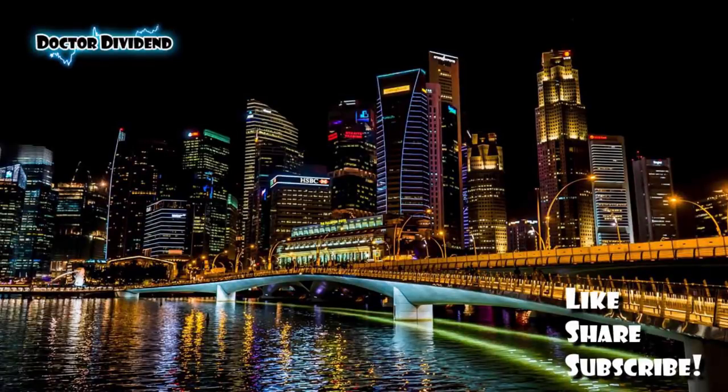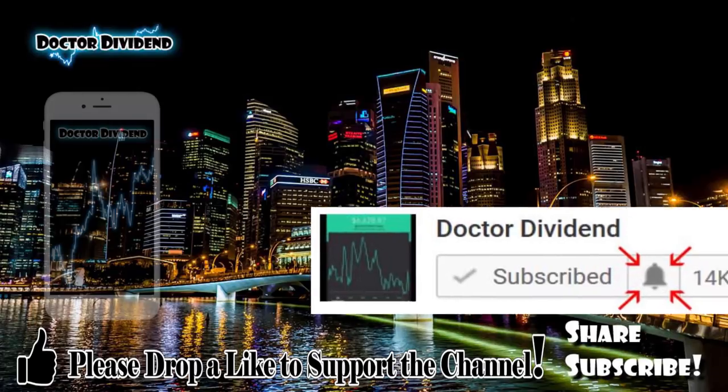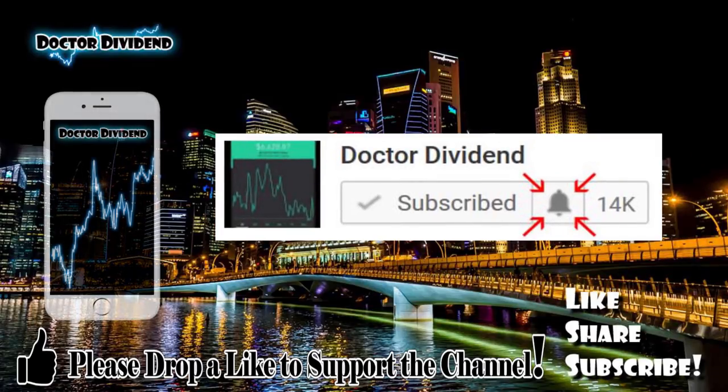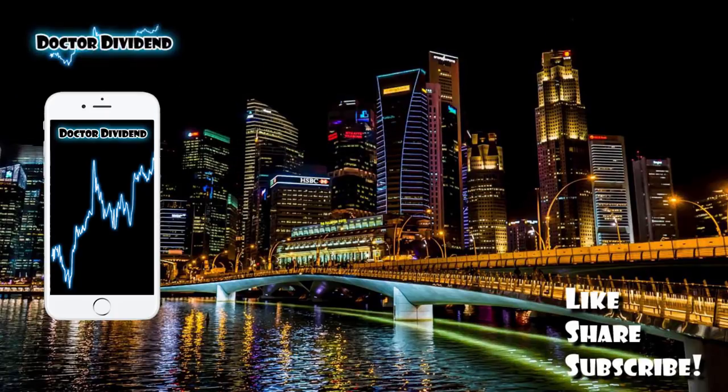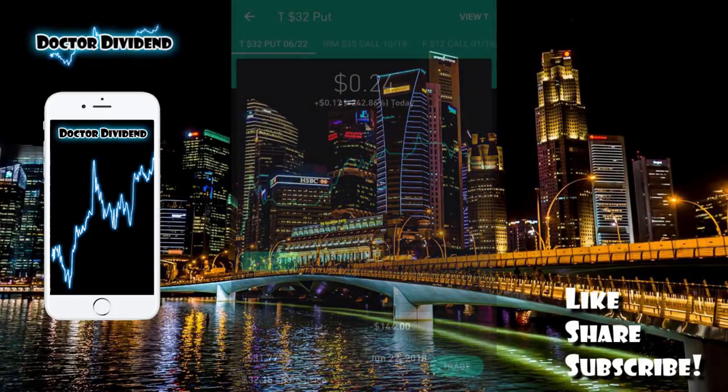Hey guys, what is going on — welcome back to the portfolio. I want to thank everyone for supporting the channel, all the viewers, all the subscribers. I immensely appreciate the support. Today I thought I would jump back into options trading on the Robinhood platform.